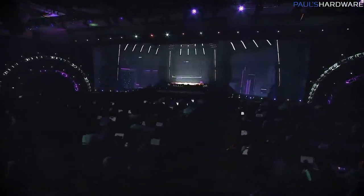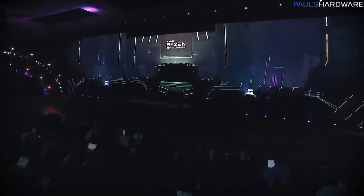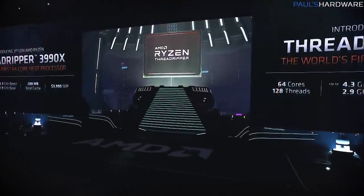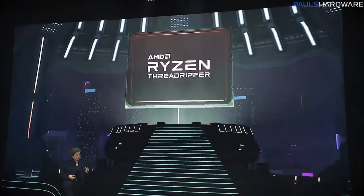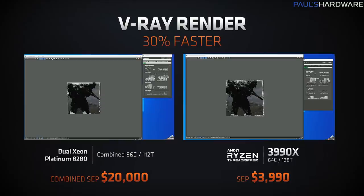As usual, they saved the best and most exciting thing, at least in my opinion, for last — so that's where we're going to start. We now have the announcement, confirmation, pricing, and release date of the 64-core, 128-thread Threadripper 3990X. It is going to be $3,990 — a $4,000 processor — and it will be available February 7th.